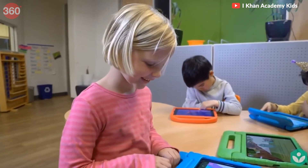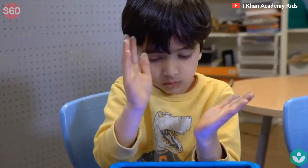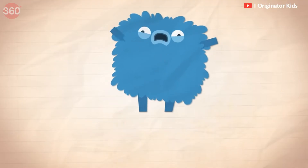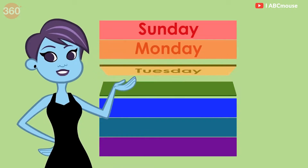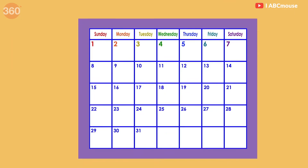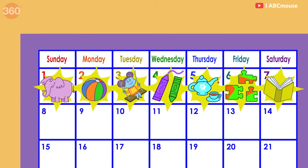As technology advances, it's important for us to embrace the digital world and take advantage of the benefits it has to offer. In today's video, we show you the top 5 educational apps for children. These apps are designed to help children learn and grow while having fun at the same time.